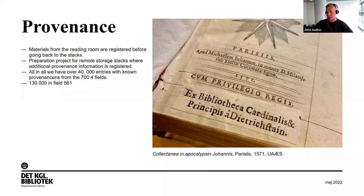Apart from using the protocols, most books that come through the reading room and return to the stacks are also registered before going back. We also have a preparation project for remote storage where additional provenance is registered. All in all, we have over 40,000 entries with known provenances from the 700 fields that are searchable for our users, and about 130,000 in field 561 which are descriptions, though some we're not entirely sure of yet.